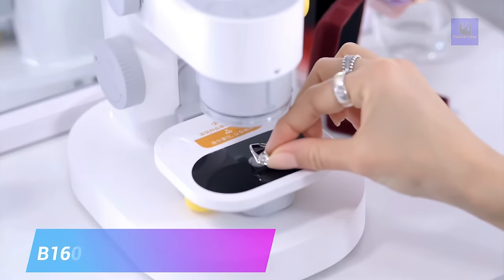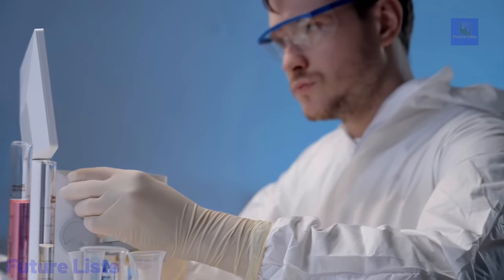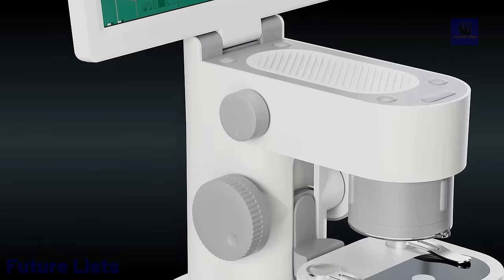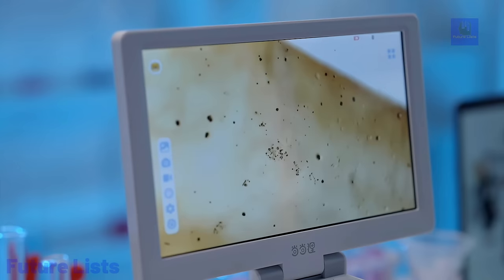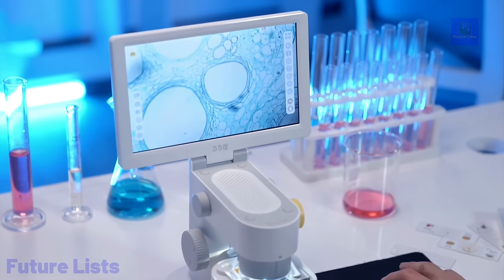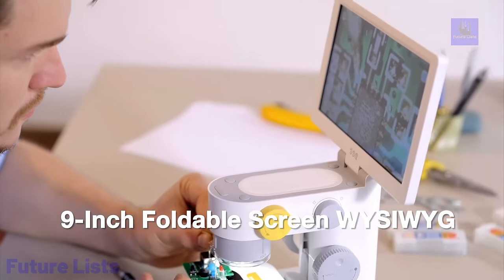Step into a world of microscopic wonders with the B16-100E Microscope. This revolutionary device incorporates powerful magnification technology with a high-definition camera and LCD display, allowing you to explore objects up to 1,000x their actual size. Capture incredible detail with the 1080p HD camera and 3-megapixel sensor. Its compact, lightweight design is perfect for fieldwork or tight spaces, with easy-to-use controls, a large 4.3-inch LCD screen, and versatile connectivity via USB and HDMI output.